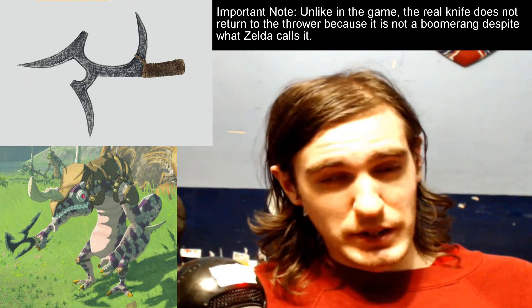The weapon I want to talk about today is Breath of the Wild's Lizal Tri-Boomerang, which of course is used by the Lizalfos. This weapon — I knew immediately when I saw it — is based on a Central African throwing knife.